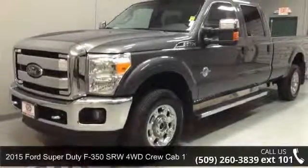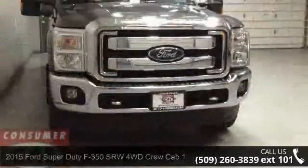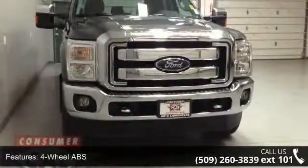Check out this 2015 Ford Super Duty F350 SRW. If you are looking for an automobile with great features, look no further.